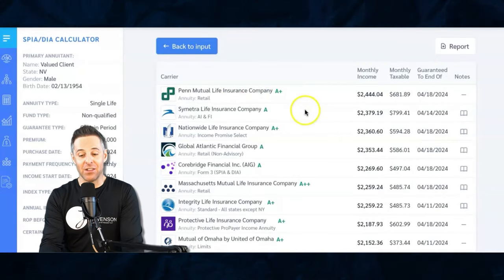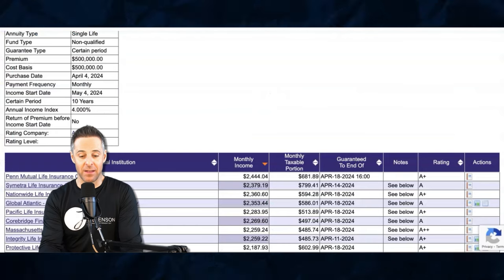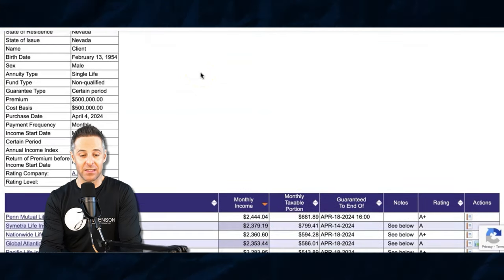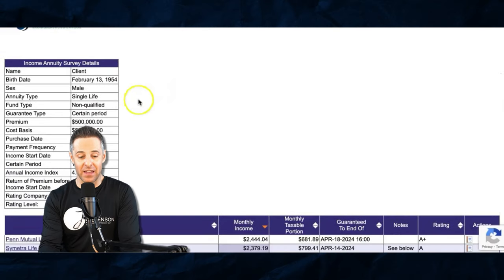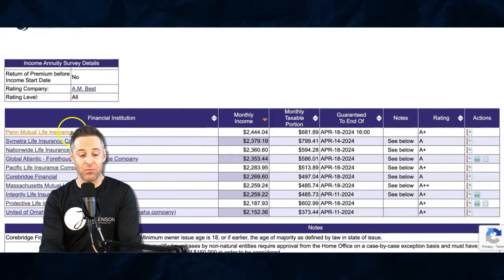So $2,444 is going into my bank account starting next month for 12 months, and then after that it's going to be adjusted. I put this in Camdex, which gives us access to all the numbers. $500,000, purchase date April 4th, 2024, income starting May 4th, 2024. I also have a period certain so that if I die before 10 years, the income payout will continue guaranteed to whoever I specify, with that 4% annual increase. After that, it's gone — irrevocable. Penn Mutual is the top carrier, Symmetra second.